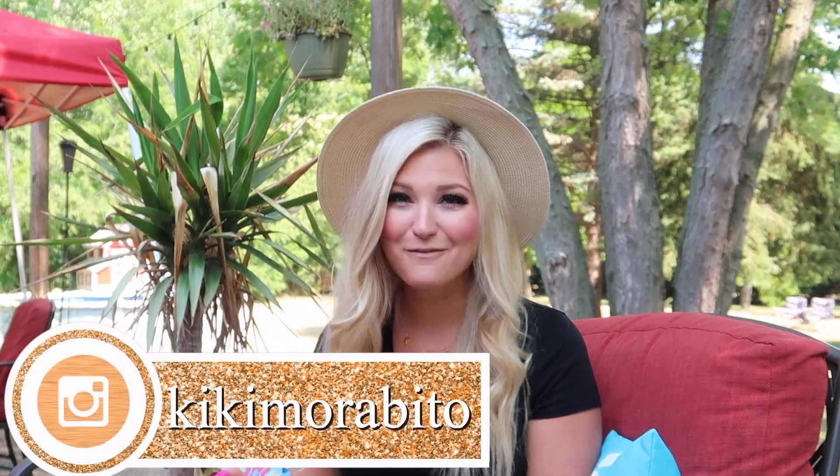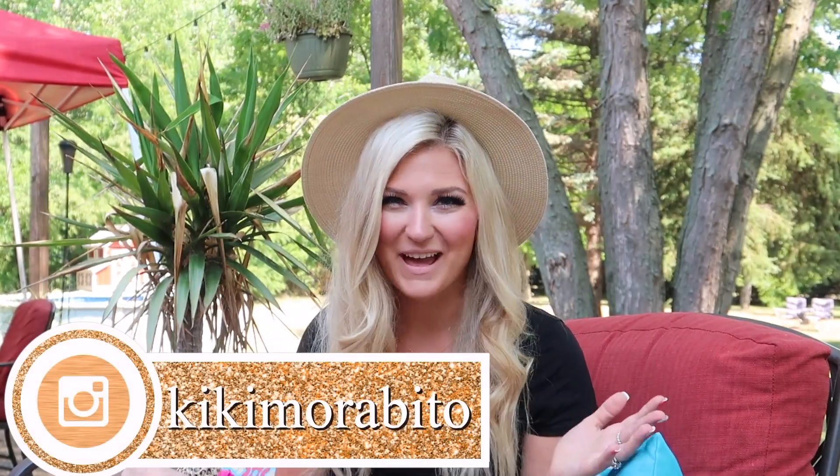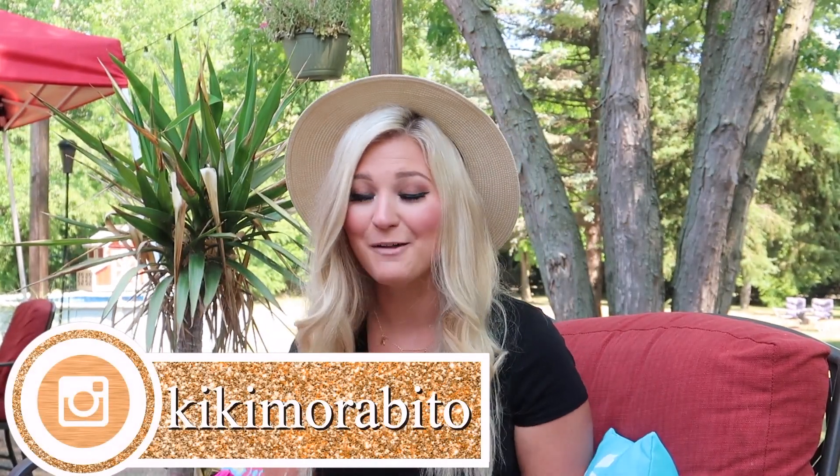What is up everyone and welcome back to my channel. I know I'm outside — it's just such a beautiful day here in Michigan and I did not feel like filming inside. So I hope it's okay I'm out here and hopefully you can hear me well.